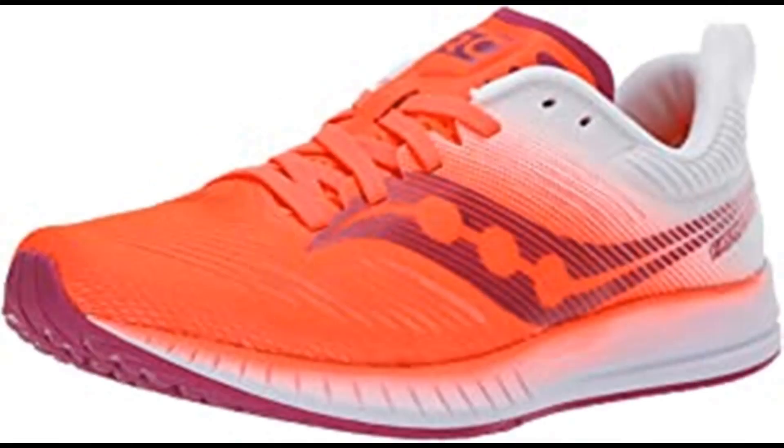Saucony Women's Fastwitch 9 track shoe. Synthetic and mesh, imported rubber sole, shaft measures approximately mid-top from arch. Engineered air mesh upper that combines breathability and support.